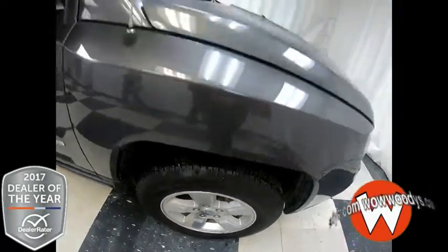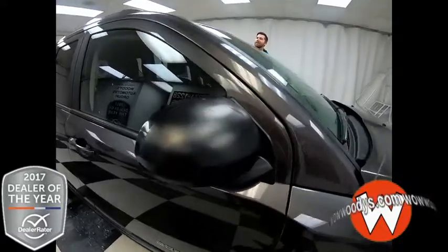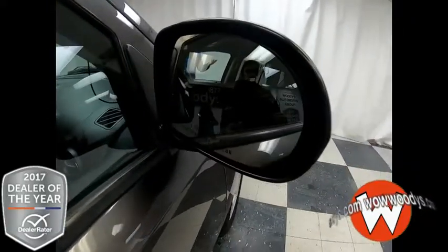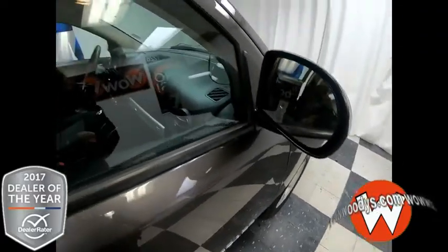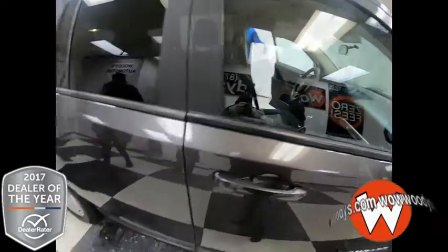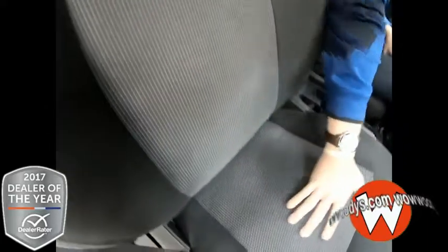Awesome tread on those tires. And coming over to your mirrors, they are powered as well as heated. So let's make our way into the vehicle with this keyless entry. Coming into this Jeep Compass, we got these cloth gray seats with that nice mesh trim going down the middle.